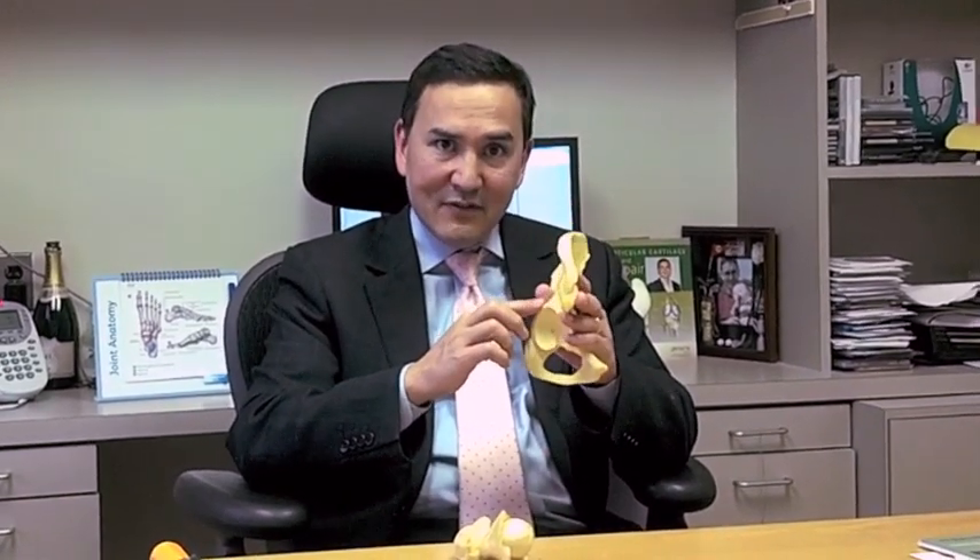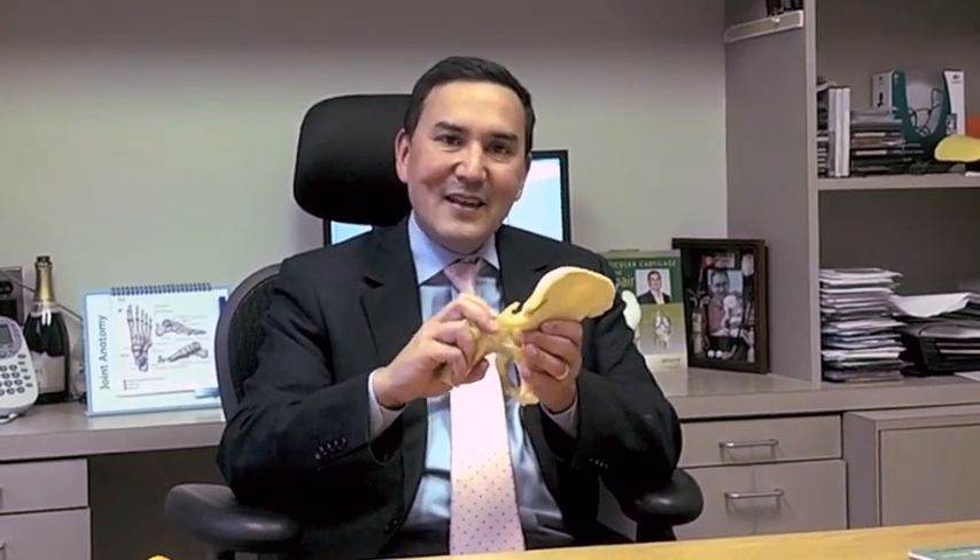Fortunately, our techniques have evolved where we can take off the extra bone off the rim of the socket as well as off of the femoral head-neck junction and create a round-on-round joint where the labrum that has been recently repaired is not under increased stress and can heal and can function normally.